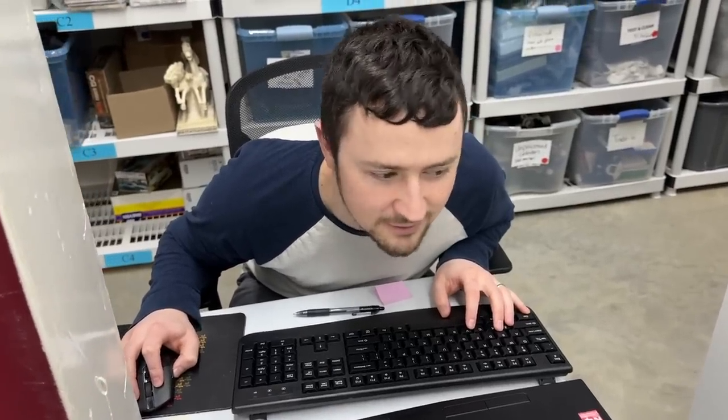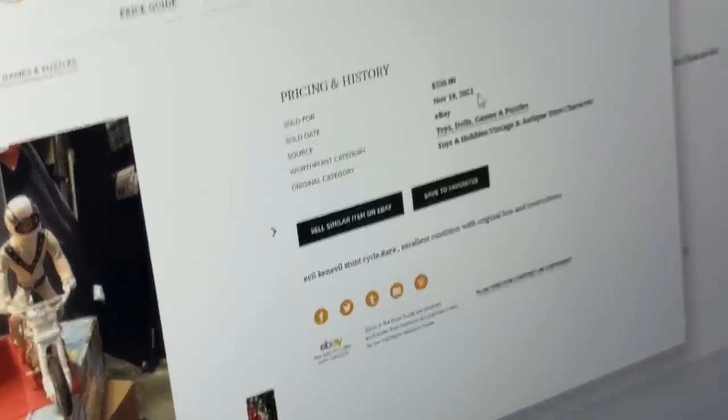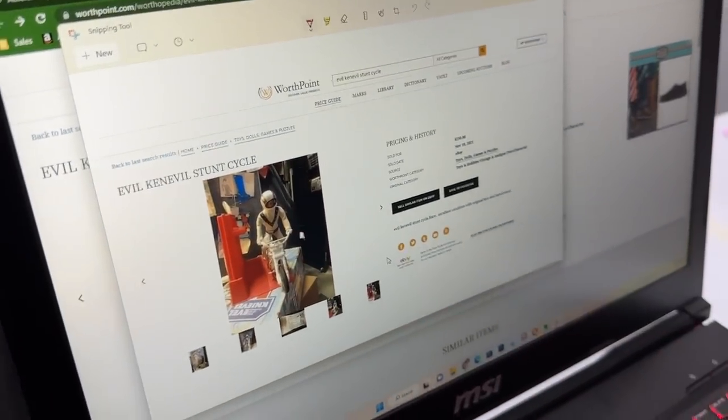I think I found something for Evel Knievel, and ours appears to be more complete than this one. This one sold for $250 on WorthPoint in November of 2021, and this one just has Evel, the one mounting piece and the box in worse condition. So very comfortably $250, but I probably wouldn't take less than $300 for it.